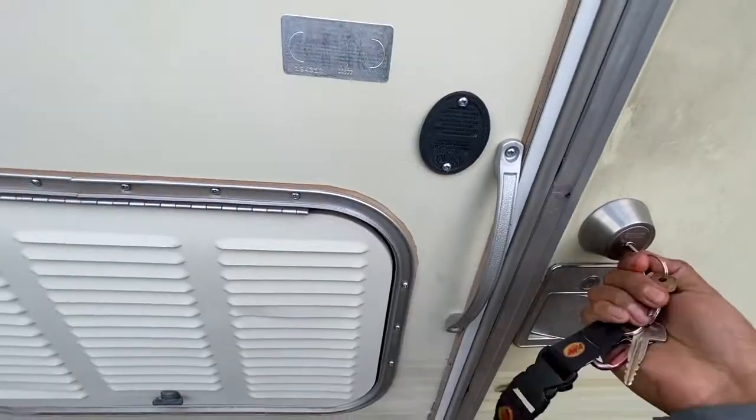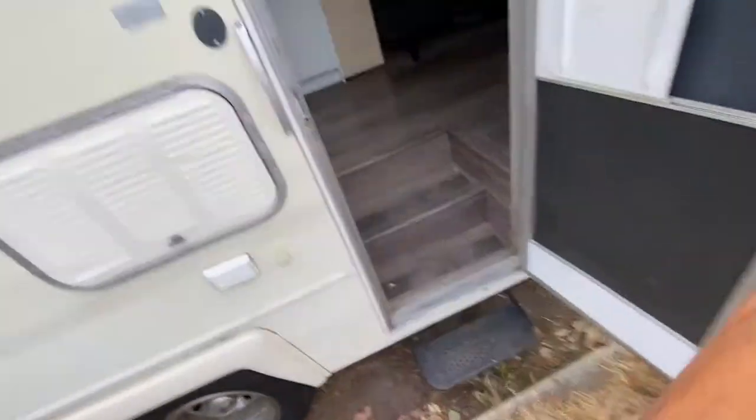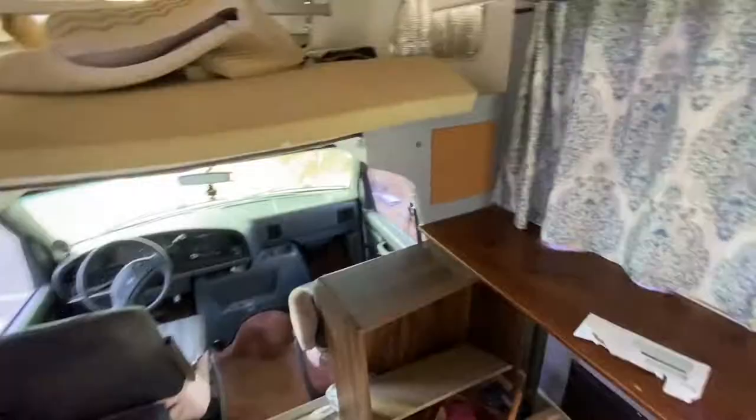I don't know what it is about this RV, but the inside smells so bad — it smells so horrible. I slept in it already a couple nights just to test it out and see how it was, and honestly I didn't want to come back inside because of how bad it smelled. I wish you could smell it, but just know it doesn't smell good.